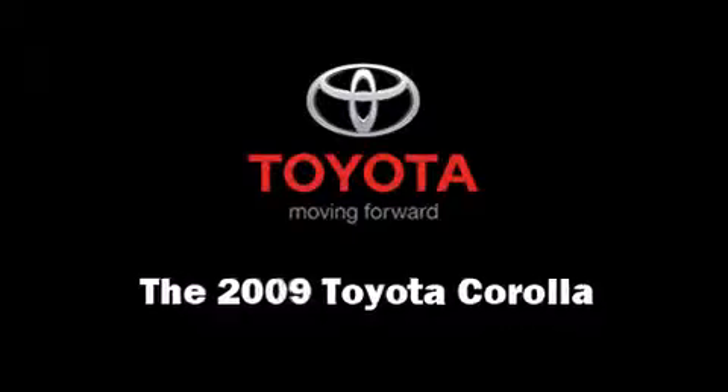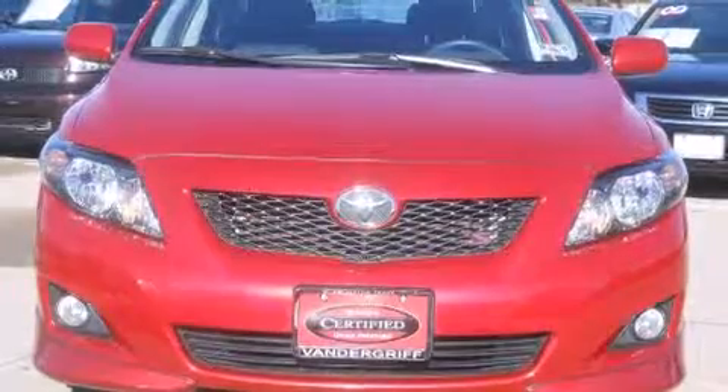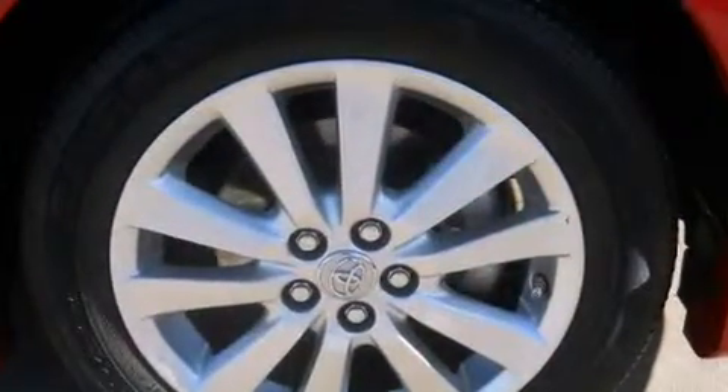Come test drive this 2009 Toyota Corolla. This four-door, five-passenger sedan just recently passed the 30,000 mile mark.